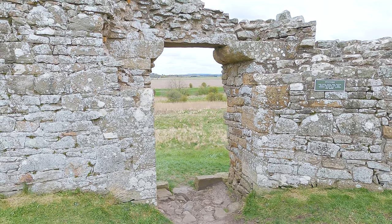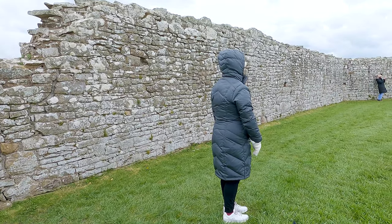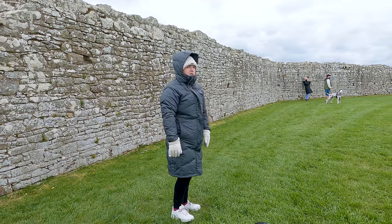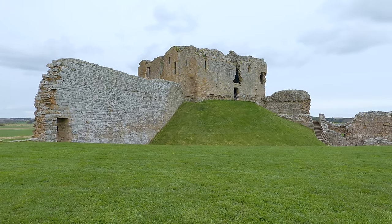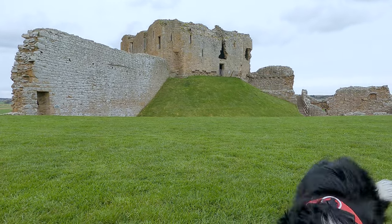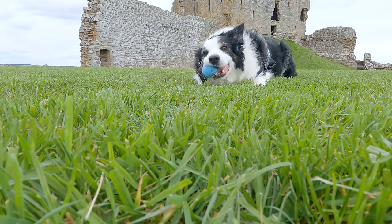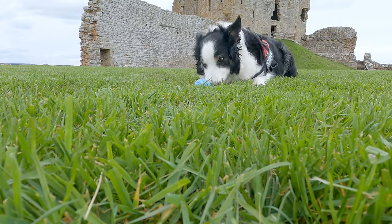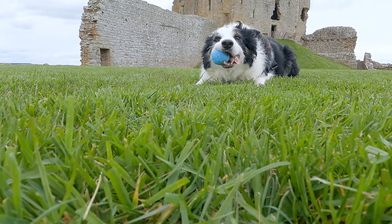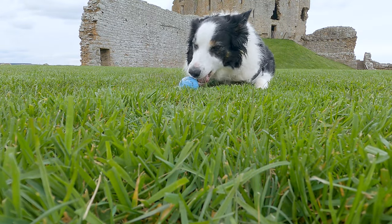The Fresken's first Duffus Castle adopted what at the time was a very common pattern of Mott and Bailey. On a low-lying site convenient for the coast and for Elgin, the Fresken oversaw the construction of a huge artificial mound, or Mott, surrounded by a ditch. On top of the Mott, he constructed a timber keep, while the outer edge of the top of the Mott would have been protected by a wooden palisade.